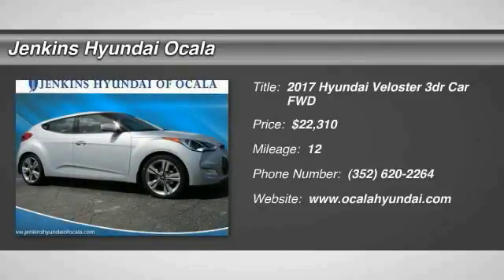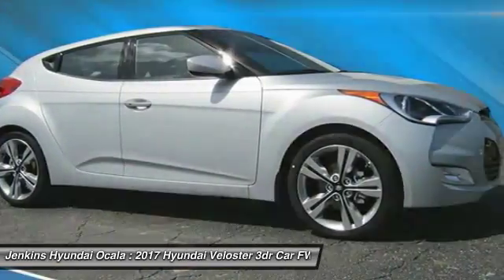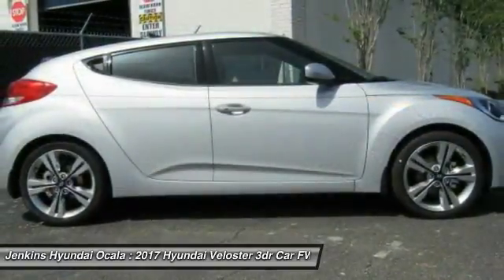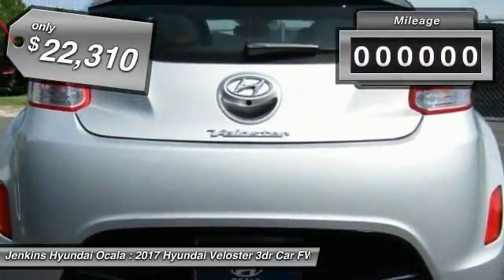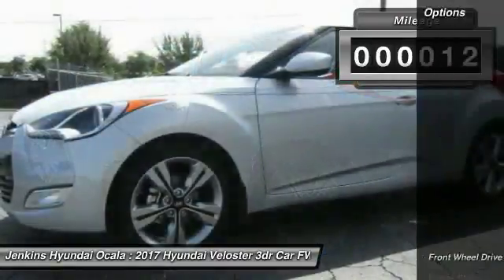Come test drive the 2017 Veloster. The Veloster's innovative body style and unique design make it unlike any other small car out there. Pair that with fuel efficiency that pushes the 40 miles per gallon barrier, and you've got one sweet ride. Priced below $25,000, this vehicle has less than 100 miles.